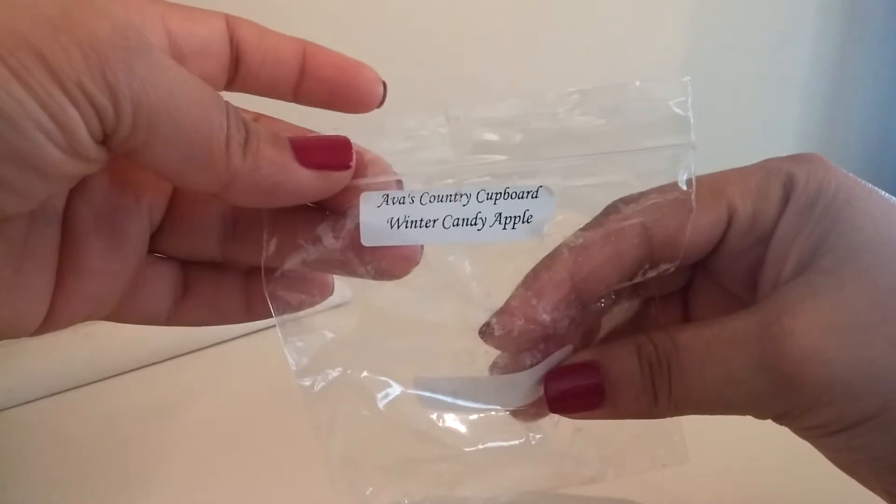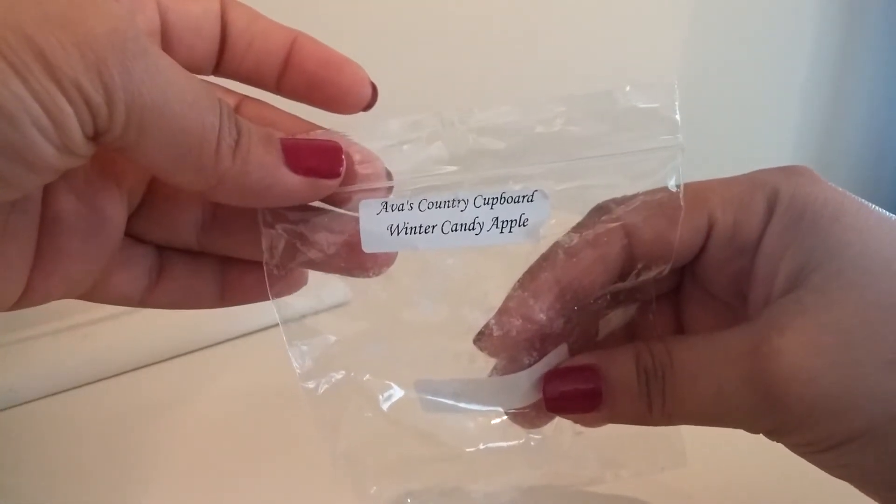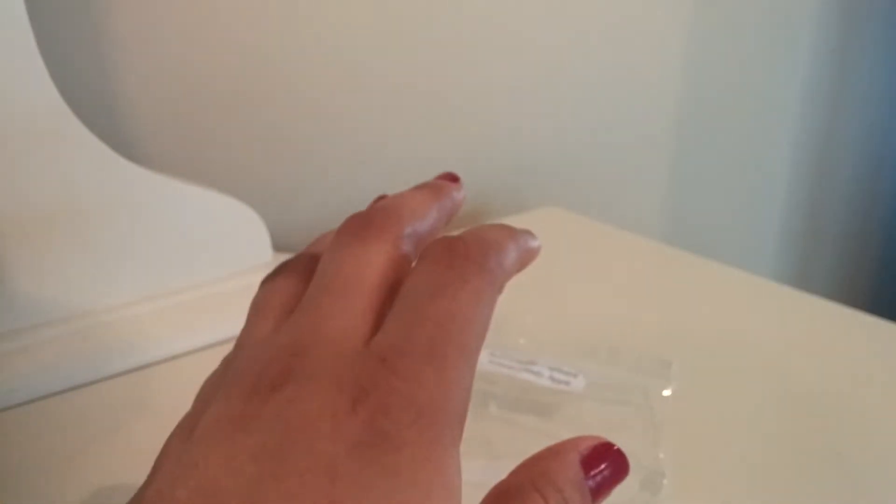Next I have from Ava's Country Cupboard, Winter Candy Apple. This is a Bath and Body Works dupe that is just a kind of soapy apple scent. This was crazy, crazy strong. It's like a sweet apple scent but it's not a very authentic apple — it's kind of like a perfumey apple. I did like it, and it was incredibly strong.